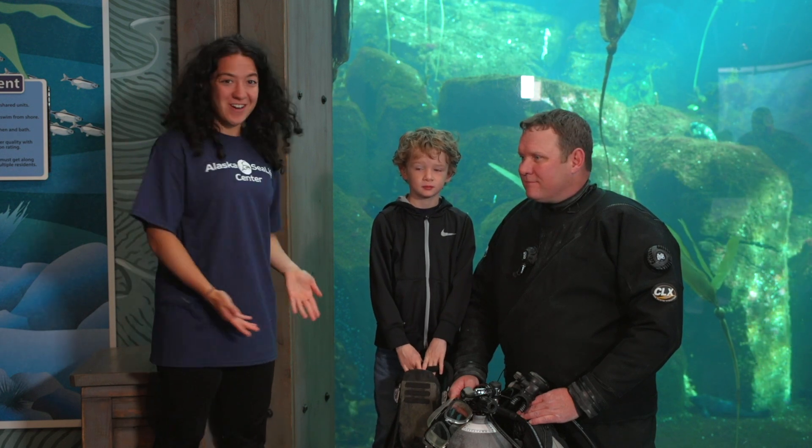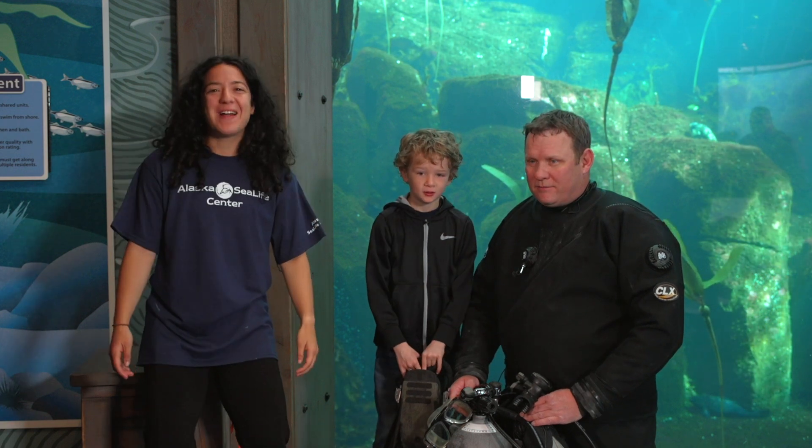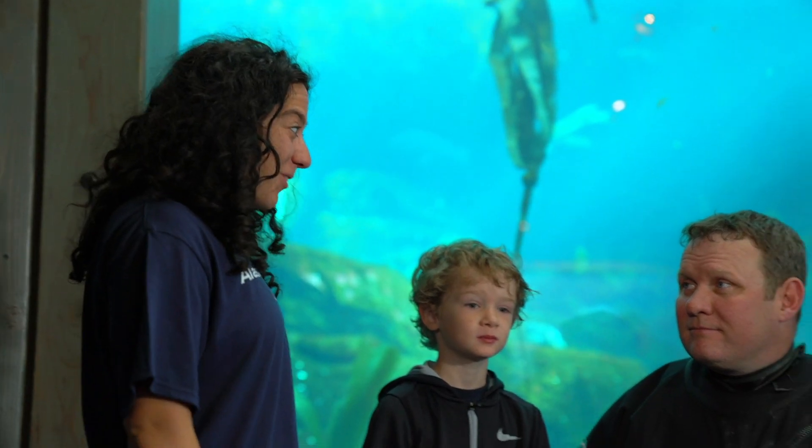Let's take some deep breaths together. Deep breath in. Deep breath out. Fantastic. Jared, how do you breathe underwater?